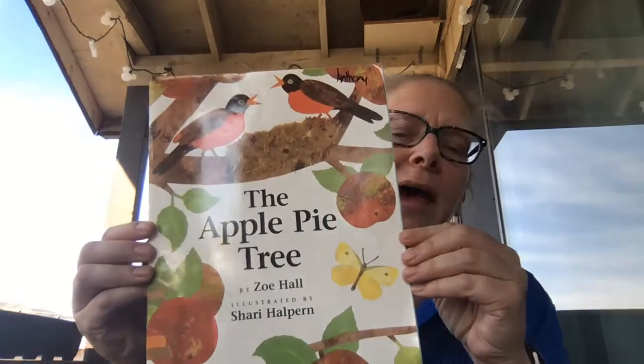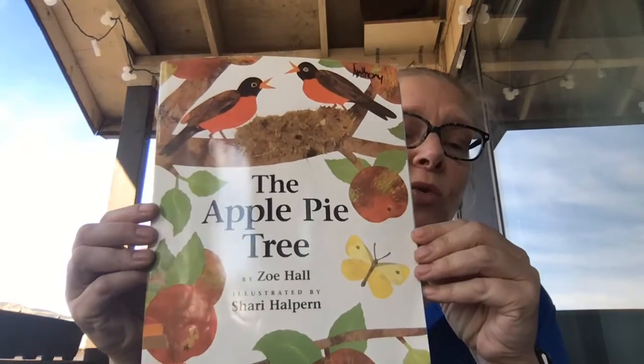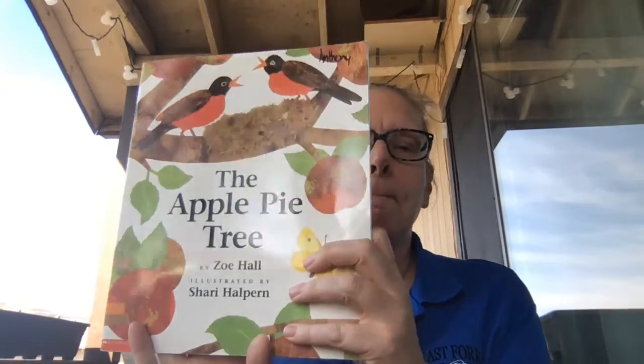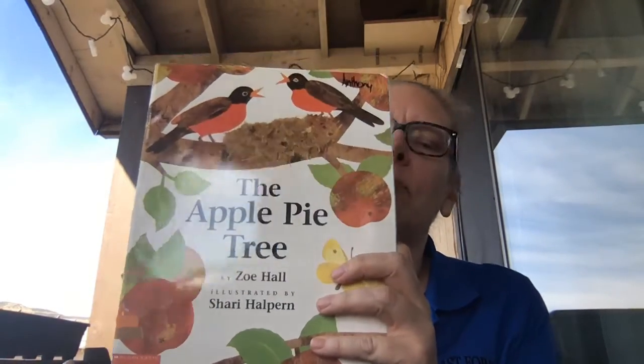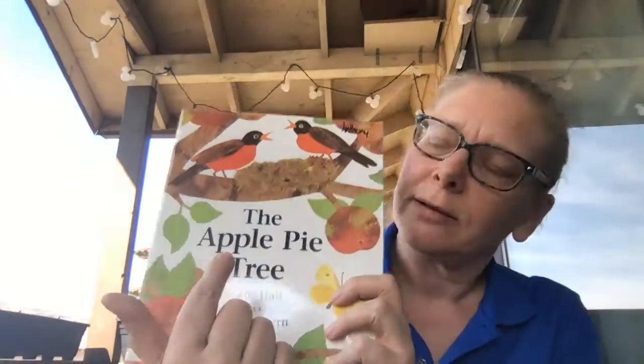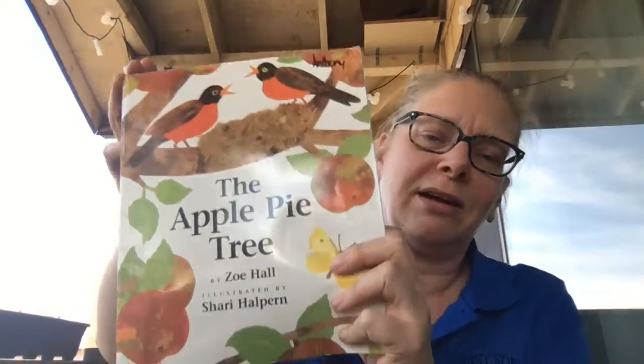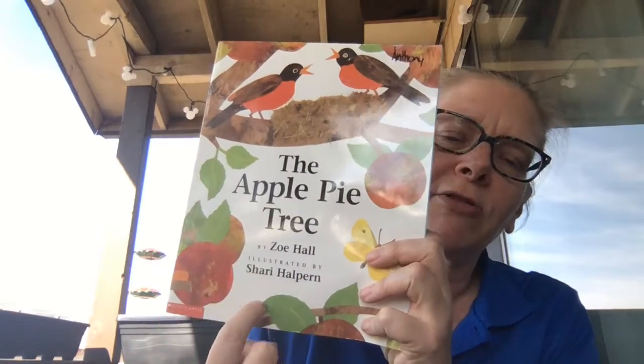Good morning friends. I would like to read you a story today. Our story today is called The Apple Pie Tree and it is by Zoe Hall. I really like this book because I like apple trees and what they make at the end. Maybe you can guess what they make at the end by the title — The Apple Pie Tree. Can you guess?